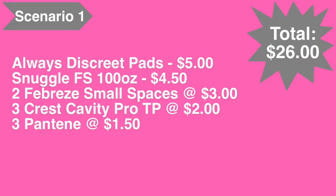Scenario number one: pick up the Always Discreet Pads at five dollars, the Snuggle liquid fabric softener 100 ounce at four dollars and fifty cents, two of the Febreze Small Spaces at three dollars each, three of the Crest toothpaste at two dollars each, and three of the Pantene in the travel section at a dollar fifty each. Total comes to twenty-six dollars even.